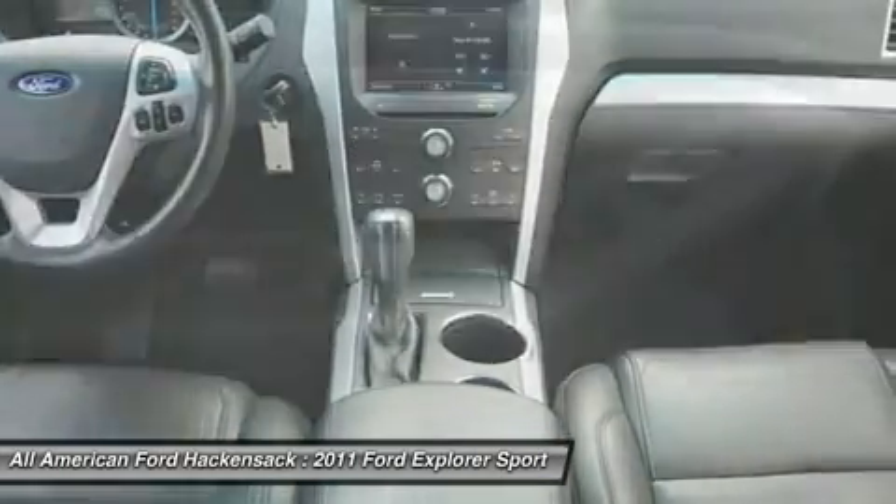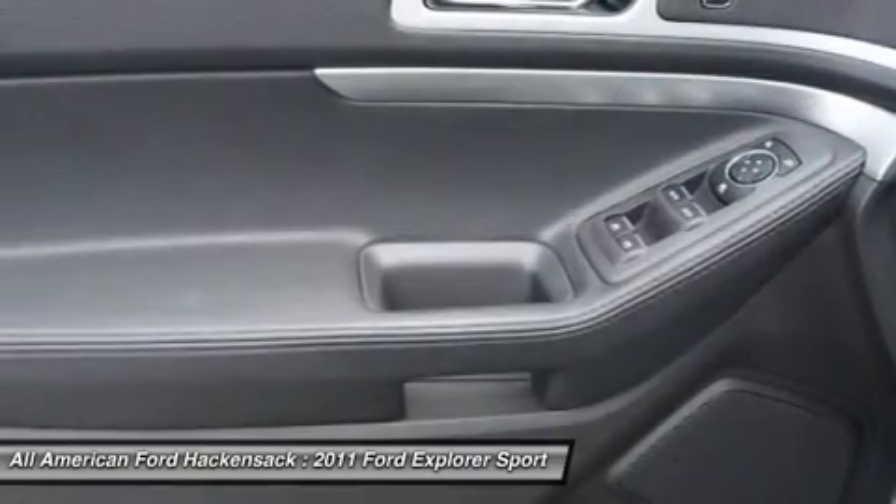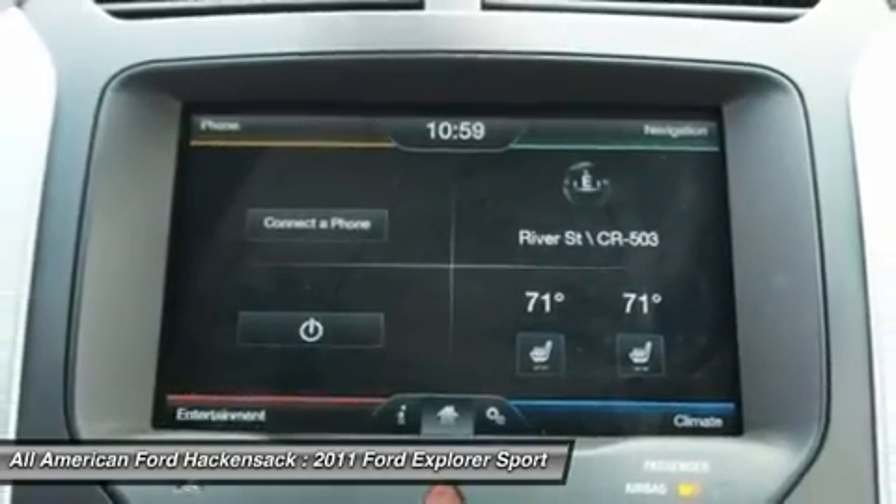Cruise control, keyless entry, aluminum wheels, four-wheel drive. Drive away with a great deal on this vehicle.